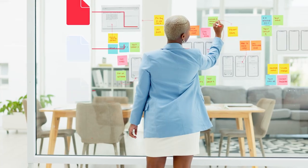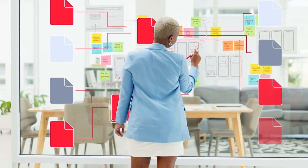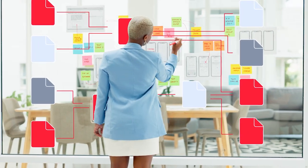Documents fuel business processes. Understanding the wide variety of document types and extracting meaningful data from them is the key to successful automation of high-value processes.